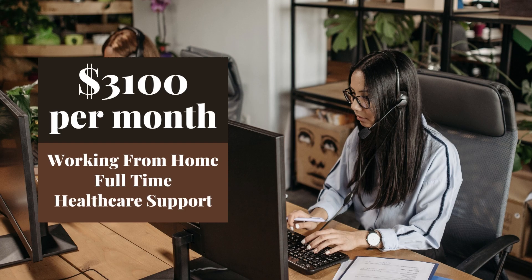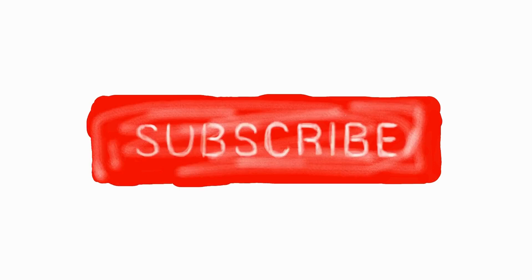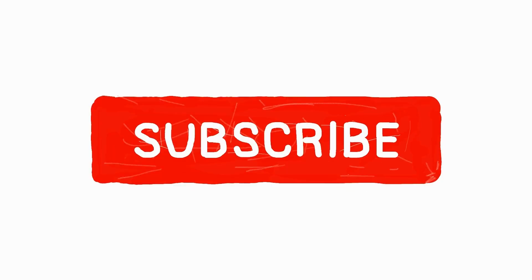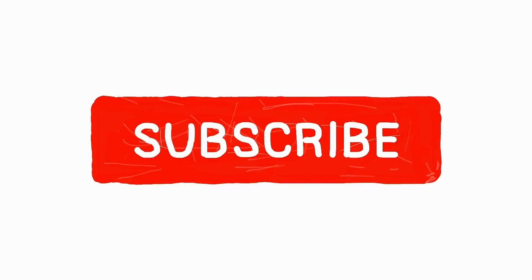Well, hello again. Today I have found a new great job opportunity at Performant for you, where they are looking for a customer service healthcare support representative, working from home, USA-based. If you like this kind of content, don't forget to like, share, subscribe, and turn on the notification bell for more daily remote nationwide and worldwide job leads.